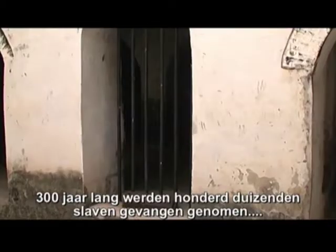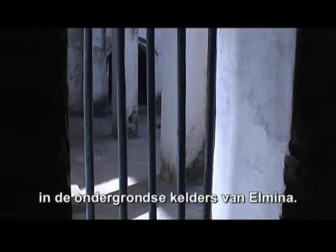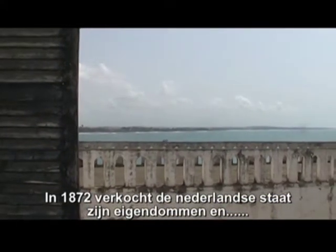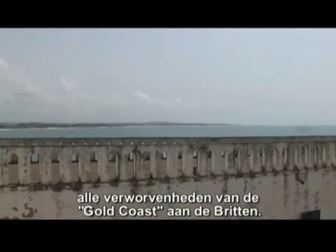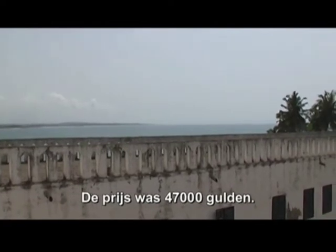For 300 years, hundreds of thousands of captive slaves passed through the dungeons of El Mina Castle. In 1872, the Dutch government sold its property and claims on the Gold Coast to Britain. The price for El Mina and the Dutch claims was 47,000 guilders.